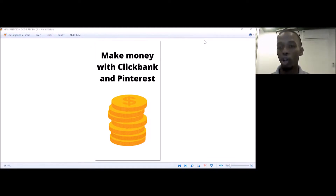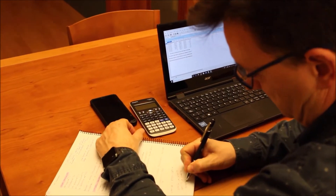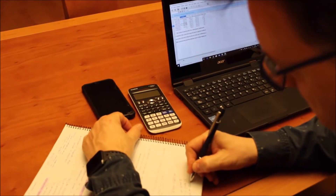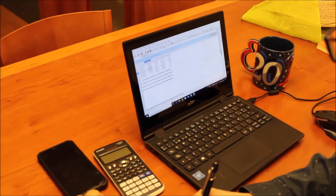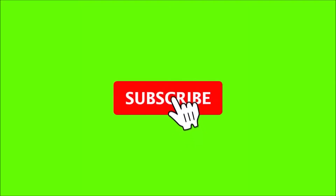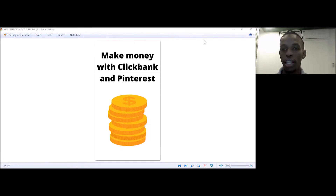I'll be showing you exactly how to do it to make at least $100 per week. So you want to stick right to the end and make sure you don't miss anything. If you're looking for ways to make money online, work from home, and earn passive or active income on the side, this is a great method. Don't forget to subscribe and press the bell notification.